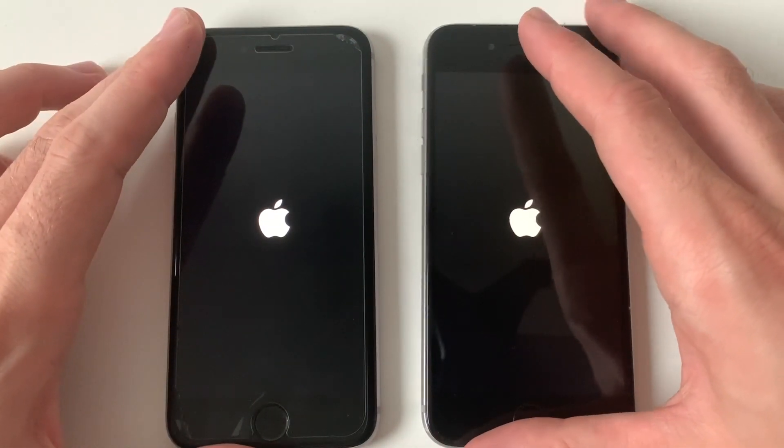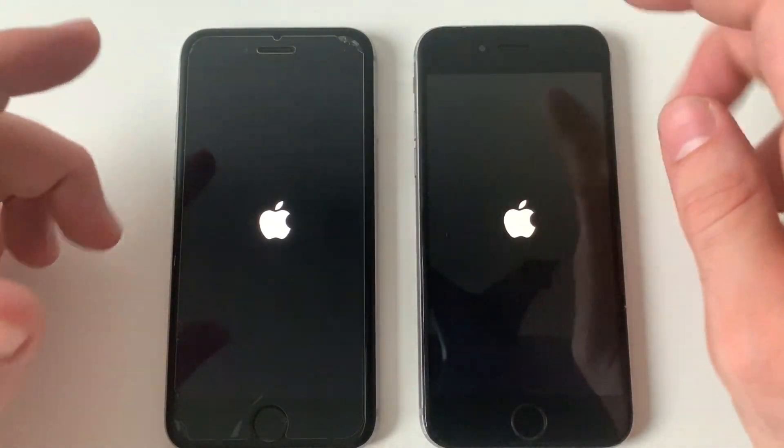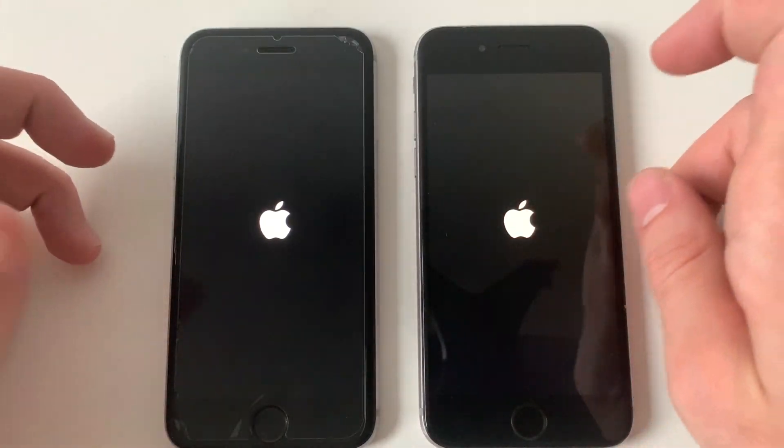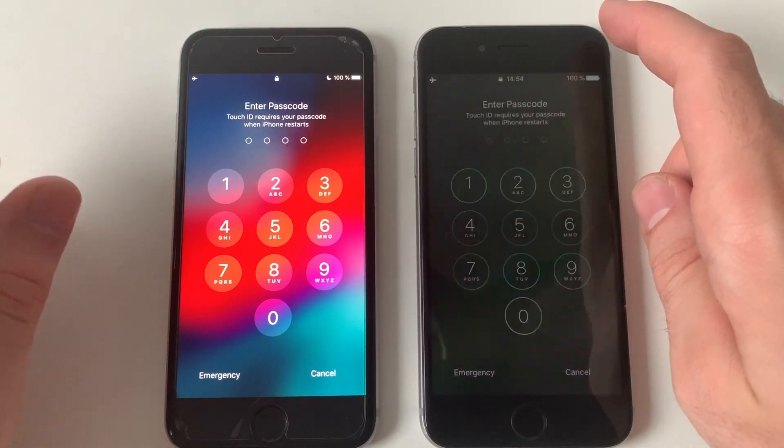Let's see which one boots up faster. Overall, iOS 12 for example was faster than iOS 10 when booting up, so I guess iOS 13 is the same as well — and yes, it is faster, slightly though.